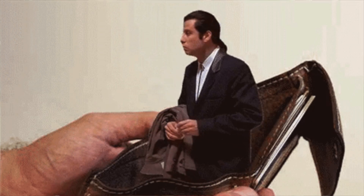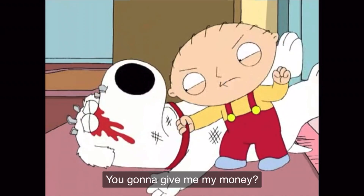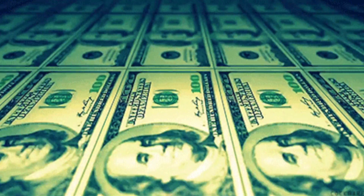Uh-oh, does your wallet look like this at the end of the month? Or does your bank account look like this constantly? Sounds like you can't seem to find your money. You're gonna give me my money? Where's my money, man? Good thing you're here, because today I will be going over five ways to take back control of your money.